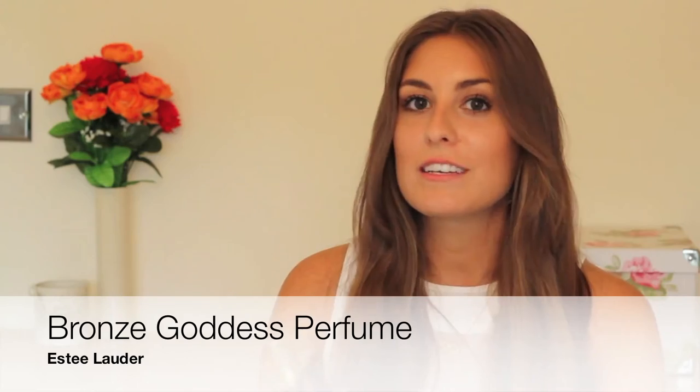For my final summer beauty essential, I've got a perfume — Bronze Goddess by Estée Lauder. I love this perfume; it literally smells like sunshine in a bottle, like holidays in a bottle. It's everything — it has a really coconutty smell and also smells a bit like sun cream, but it's the kind of summer essential perfume I've worn non-stop. It's got a really fresh summery smell. That's it for my summer beauty essentials! If you have any requests, please write them down below and I'll see you in the next video.